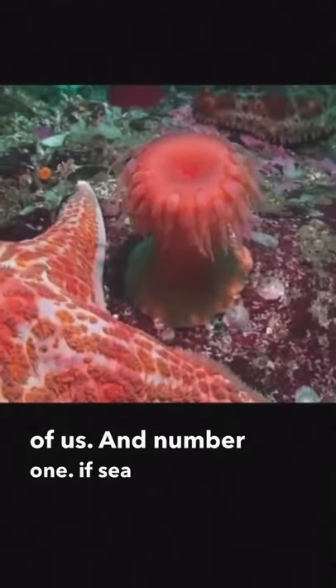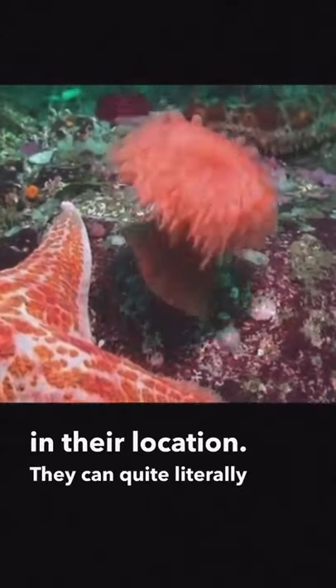And number 1: if sea anemones feel threatened or unhappy in their location, they can quite literally just get up and leave.